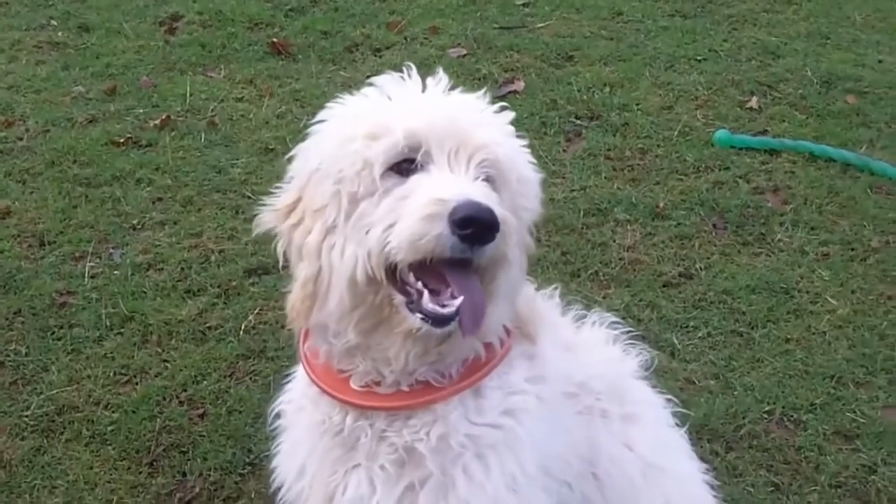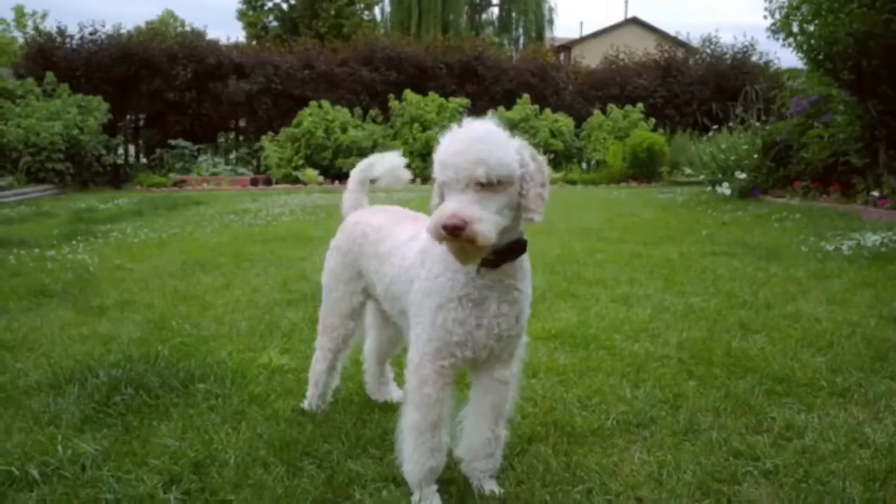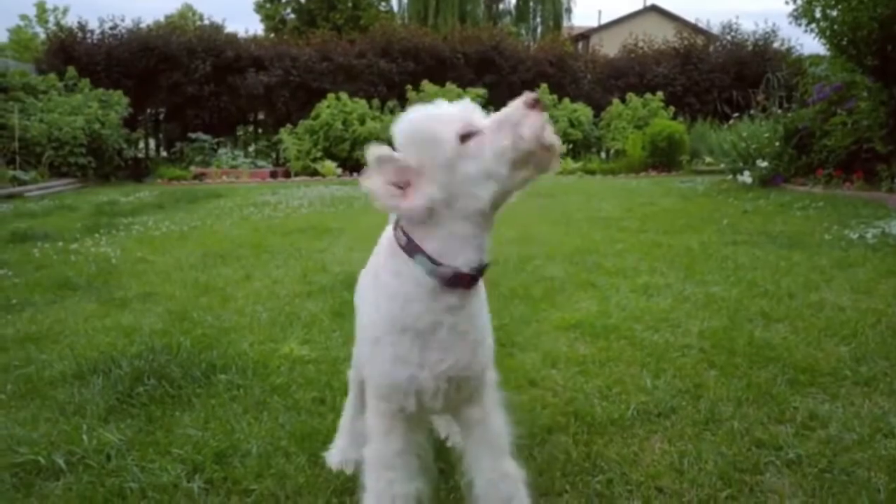Lifespan: The Golden Doodle's average lifespan is around 10 to 15 years, and the average lifespan of the Poodle is 12 to 15 years.